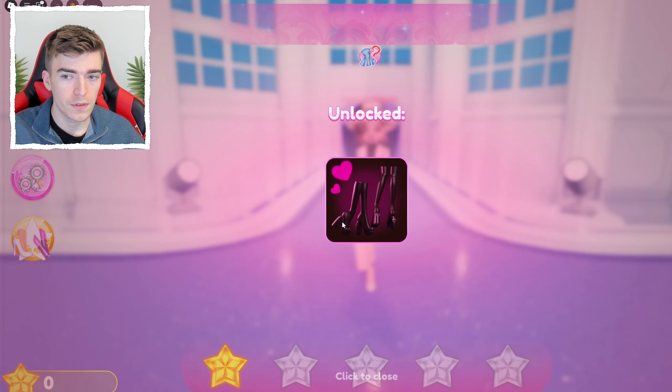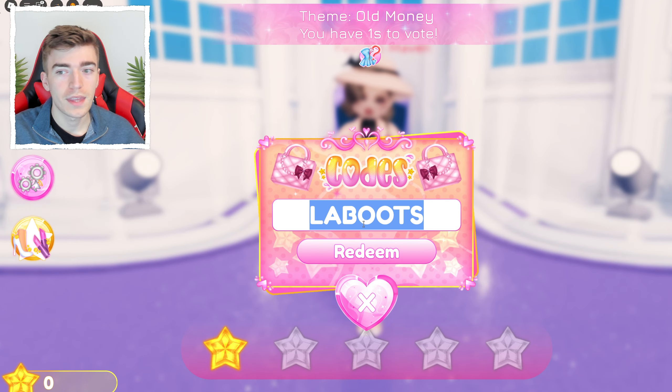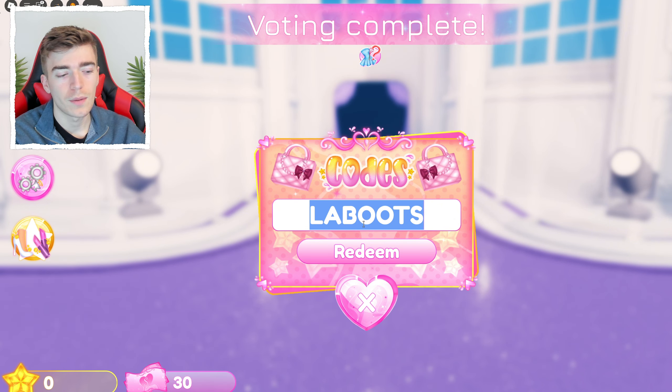Stick around to the end if you've already redeemed these codes and want to know what the brand new codes are. I bet you don't have every single one of these, so make sure you go and try them out in game.